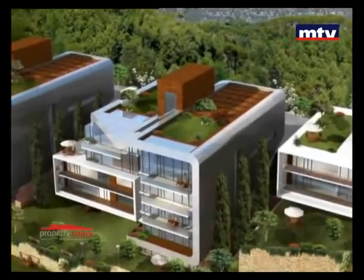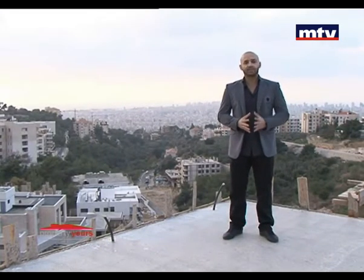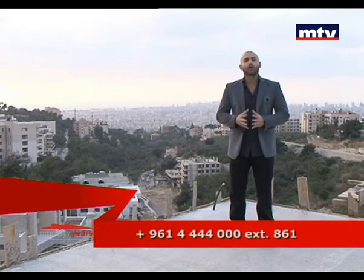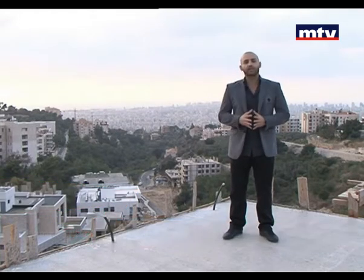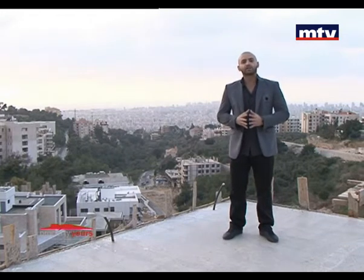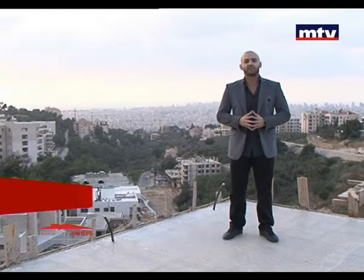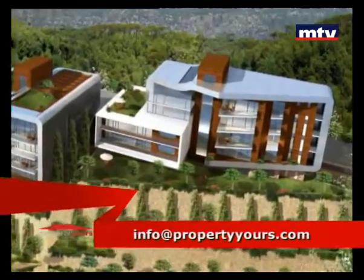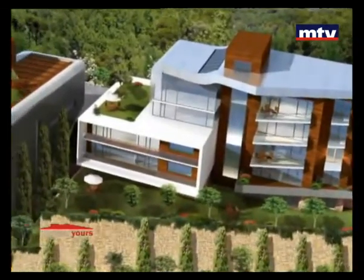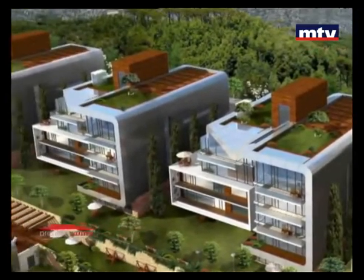إذا عم تفتشوا على شقة فخمة بمنطقة راقية وقريبة من مدينة بيروت، نسبياً جديدة، خضرة وبعيدة عن التلوث، طلبكن موجود بمشروع الـ Horizon بمنطقة اليرزة. المشروع ابتدى من سبع أشهر تقريباً، تم بناتين من أصل ستة. حالياً نحن موجودون على الـ construction site. مشروع Horizon بيمتاد على مساحة أرض 7000 متر مربع ومن ضمنهم 3200 متر مربع مساحة خضرة، وهيدا الشي بيميزوا إنه يكون نمبر ون eco-friendly project بالمنطقة.